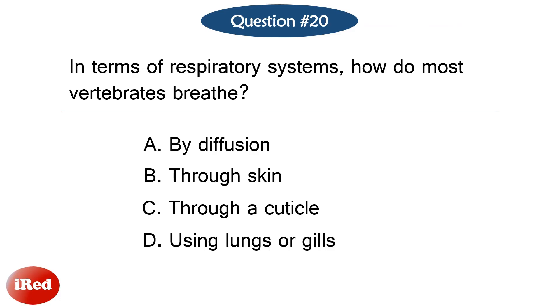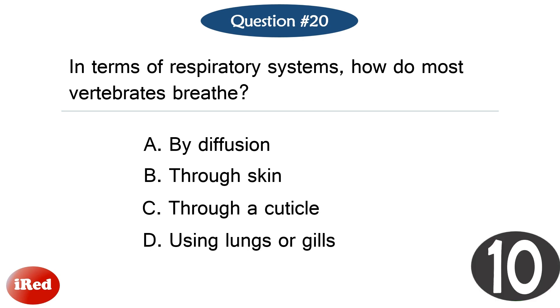Question number twenty. In terms of respiratory systems, how do most vertebrates breathe?